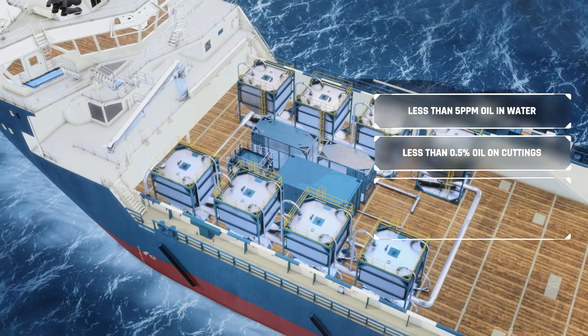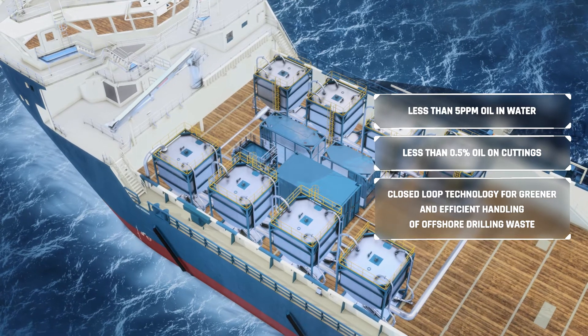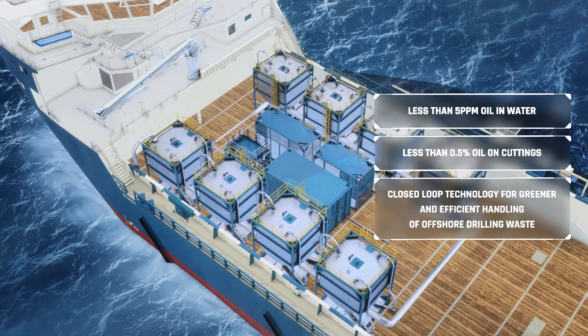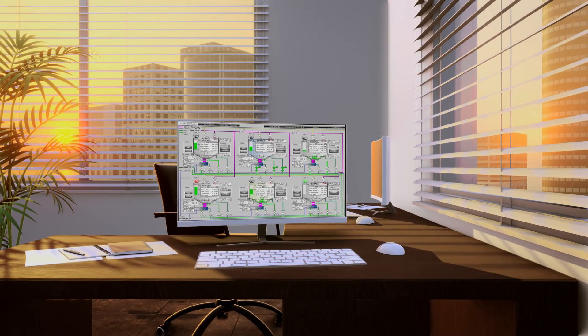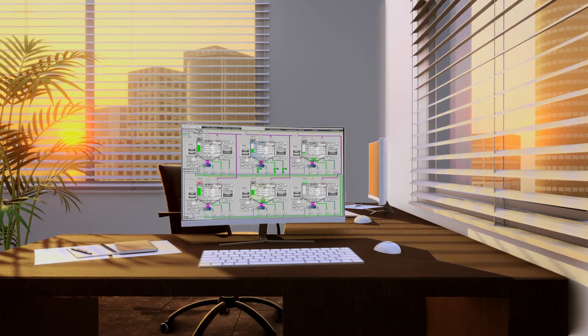We take large volumes of drill cuttings and hazardous slop through a closed loop and deliver a safe and environmentally secure process for efficient handling of offshore drilling waste. In a safe and remotely operated environment, we recover clean solids, oil and wastewater — all reusable, sustainable products.